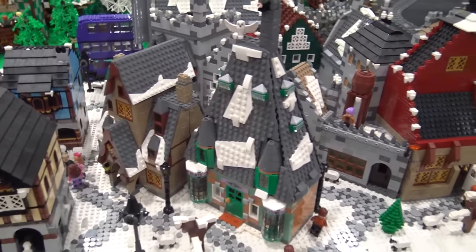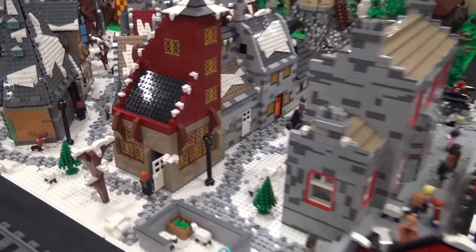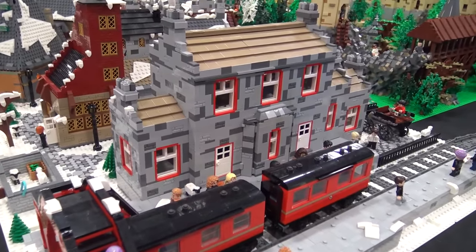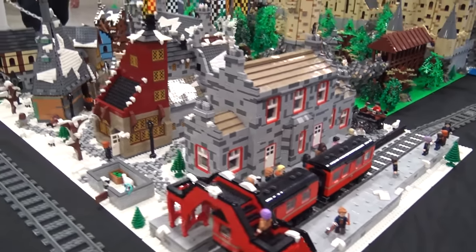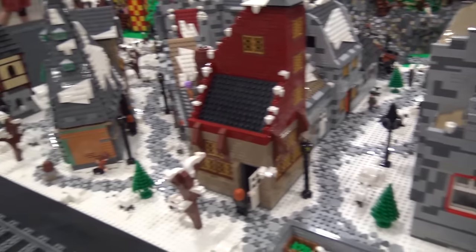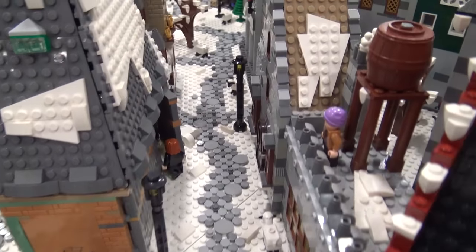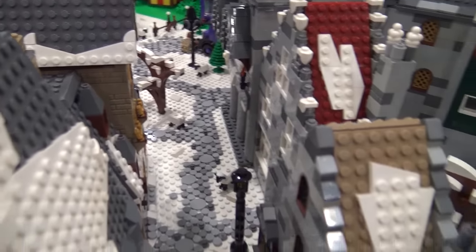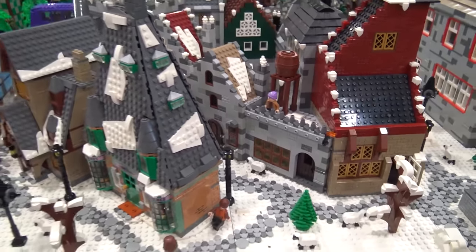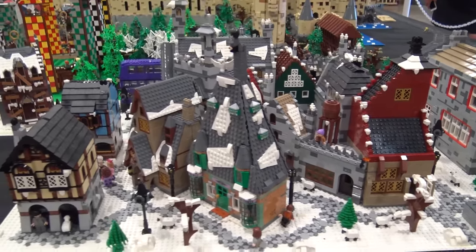We've got the Hogsmeade train station and then various sections of the village. And then I kind of ran out of time at the far end, so it got less and less original as we went, and finally ended with the medieval market village. I figured that set's old enough — most people aren't going to know that one is me cheating. This is the evolution of building for a Lego convention: eventually you just end up with a medieval market village. It fits in a pirate build, a castle build, Harry Potter. You know, you start with custom windows and everything, and then oh crap, only two or three weeks left — medieval market village.